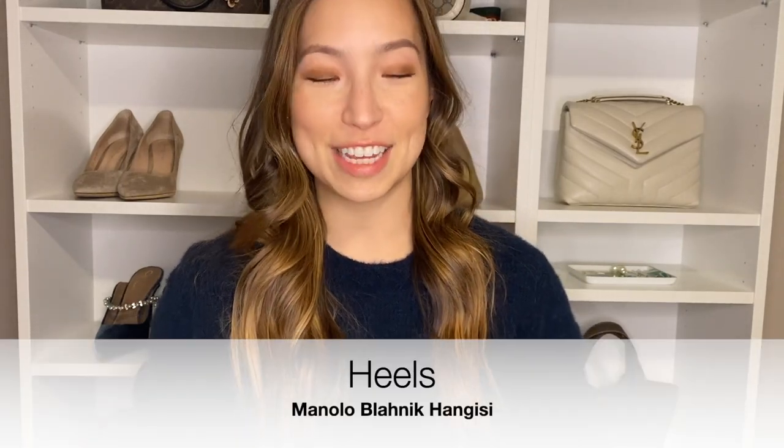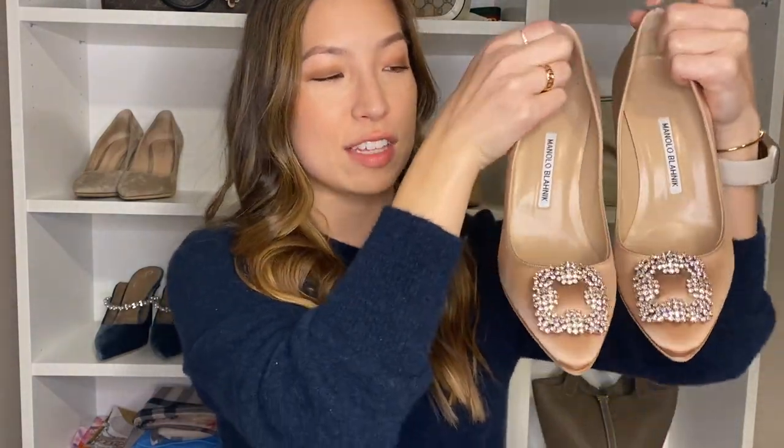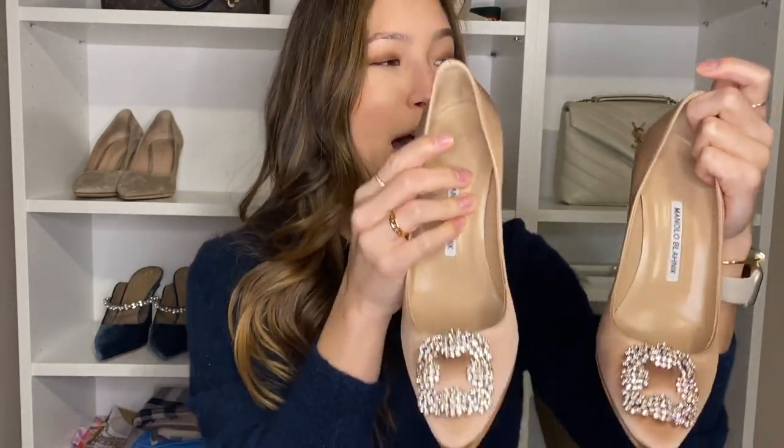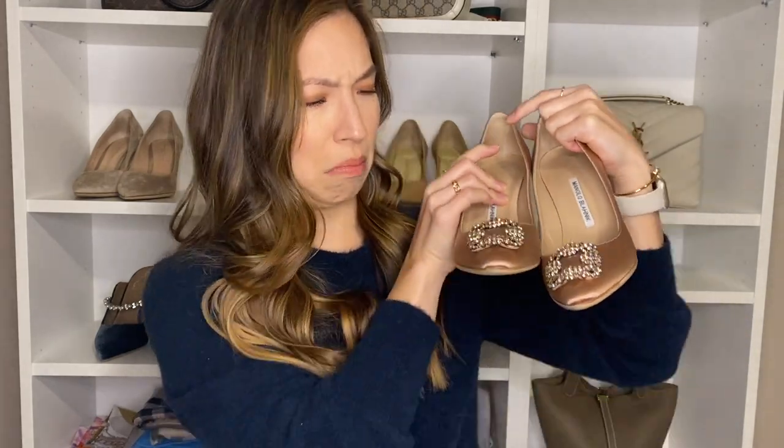Coming in at number six are luxury heels. The heels I went with first are my ultimate princess Cinderella heels — these beautiful Manolo Blahnik Hangisi heels. They're in neutral satin and have absolutely beautiful jewels on the toe. I love these so much. They're so comfortable and beautiful, and I've worn them to multiple weddings and events. I try to wear them whenever I can because they're absolutely stunning. I've had these for over a year.